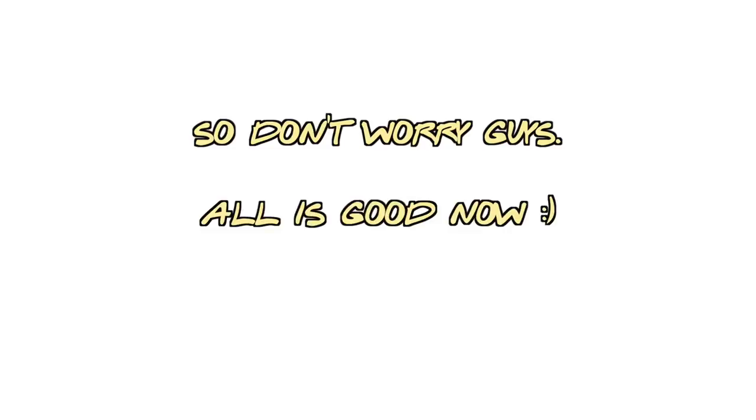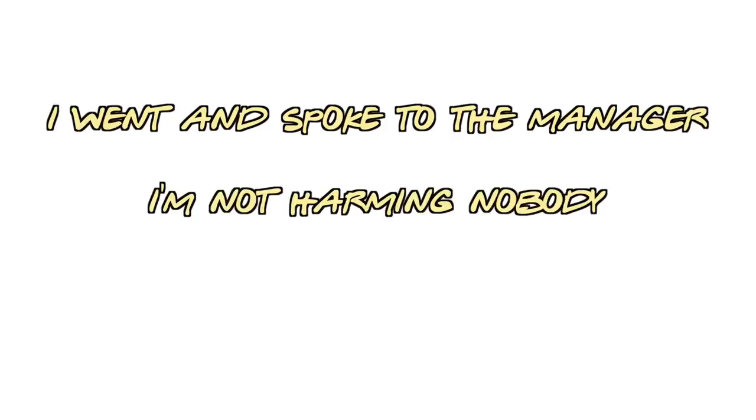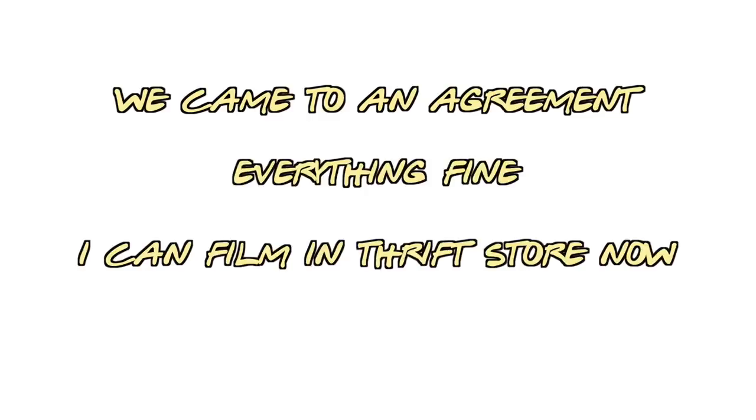After I did my thrifting for the day I went and spoke to the manager, explained what I do — that I'm not filming anybody and not harming anyone — and we came to an agreement. Everything's fine, I can film in thrift stores now. Okay, we're back home now, it's the next day. I actually went to another thrift store right after, so there are a couple pieces here you haven't seen yet, including a bunch of accessories on the table.